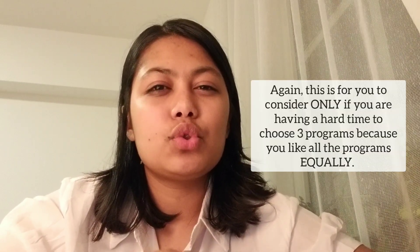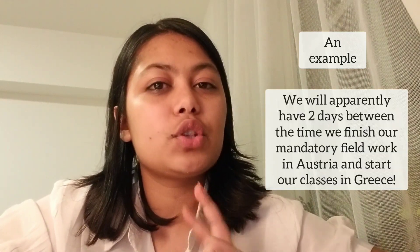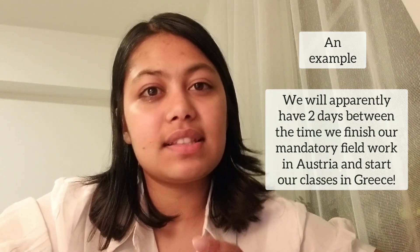It might be a better idea to choose a program in just two countries — spending one year in one country and moving to the next for the second year. It can get very tricky and difficult to leave one country and settle in another while studying. For example, we have to move to Greece in April and only have two days to make the move and start classes there. Moving a lot can be very hard, and you're suggested to avoid it if you can. But if that's the program you want, go for it.